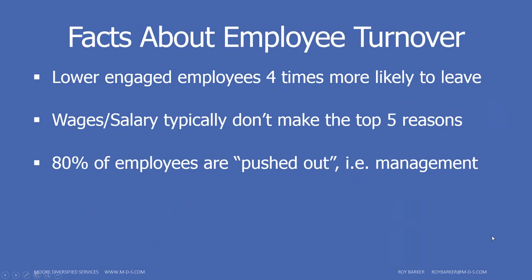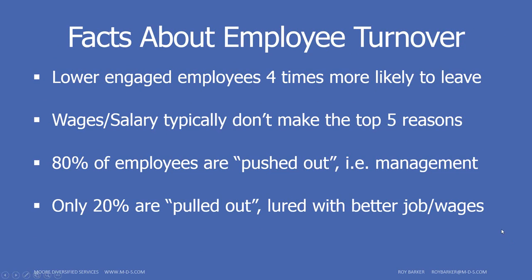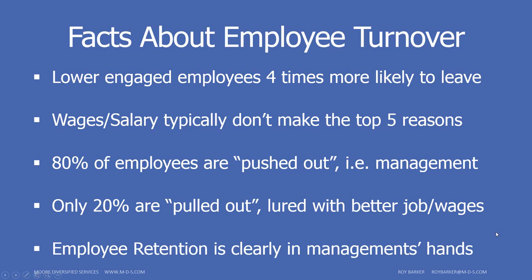Surveys show that about 80% of employees are pushed out — not by involuntary separation, but by something happening within the company: poor policies, poor management, bad work environment. 80% of the time, something the company or an agent of the company did spurred employees to leave. Only about 20% are pulled out or lured away with better jobs and wages. Employee retention is clearly in management's hands, and there are many things we can do to help ourselves.